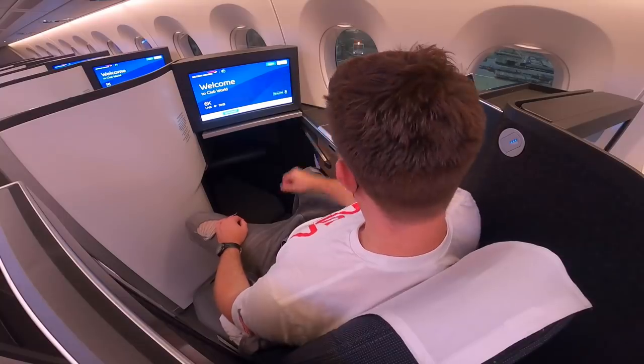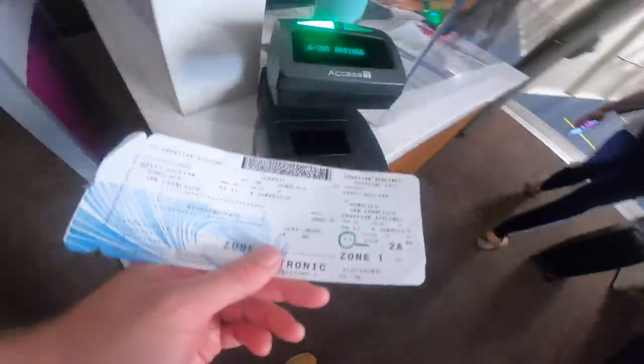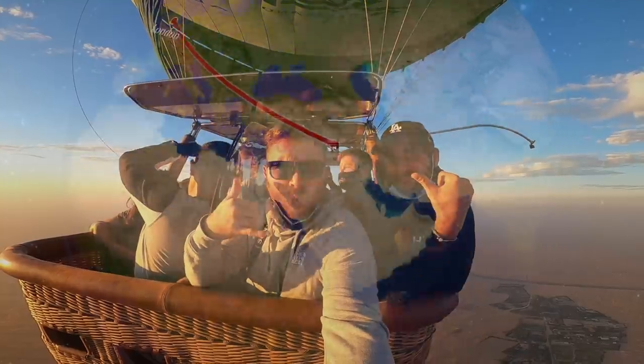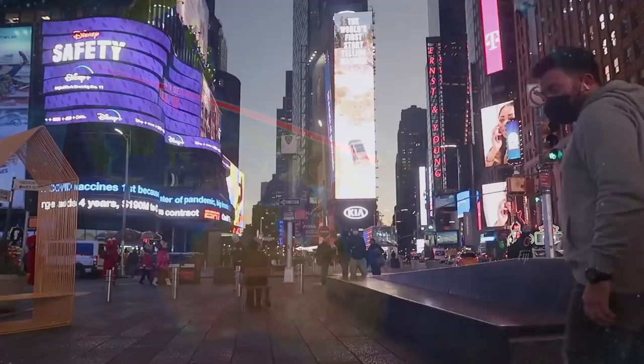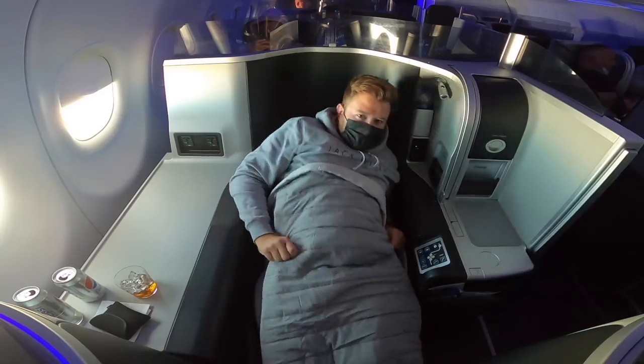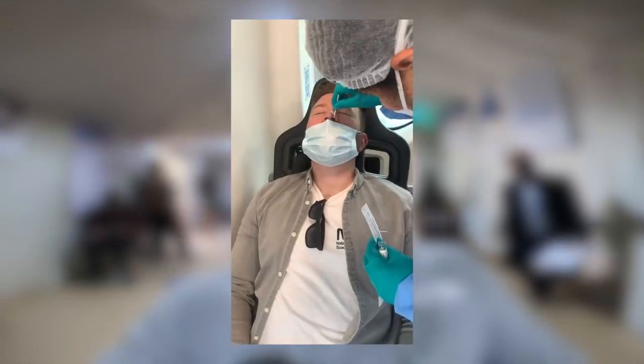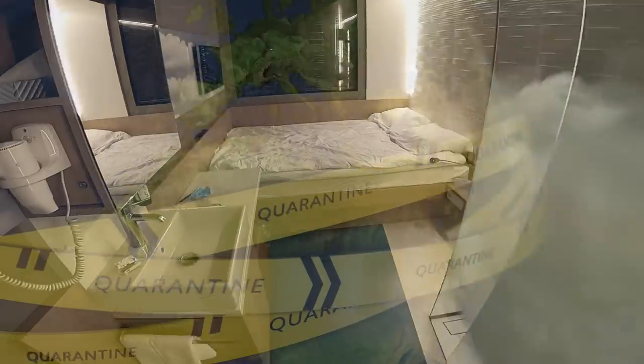I flew around the world in business class during the pandemic, starting in London and flying all the way around the world, exploring as I go until I get back to London. This is over 30,000 miles. I flew some of the world's best airlines in business class along the way. Being in the middle of a global pandemic, this involved many COVID tests and hotel quarantines. This is my story of how I did it.